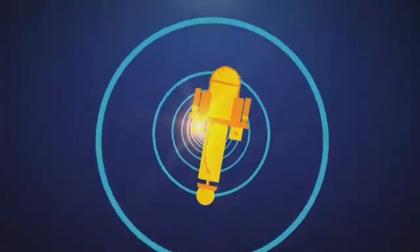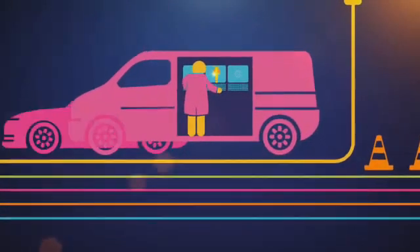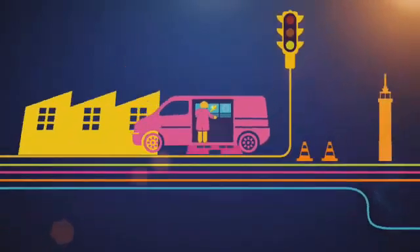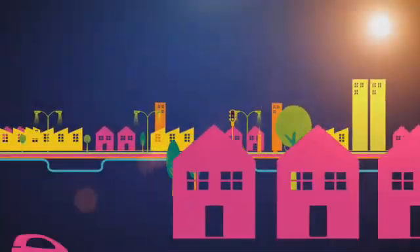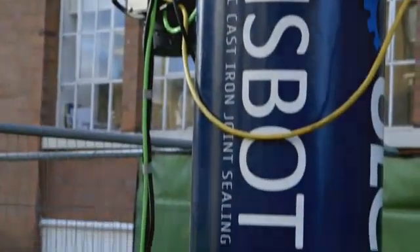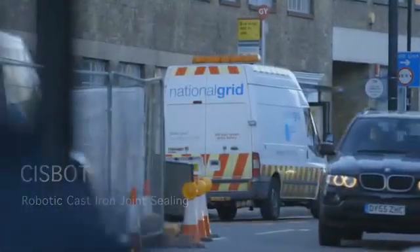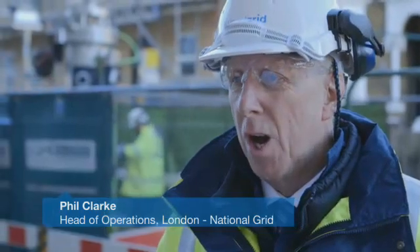Because if we can come up with solutions that reduce disruption, make our work safer, and lower our costs, then we all feel the benefit. We're in the middle of North London in Camden, where six months of hard work has led to this field trial of Sysbot.